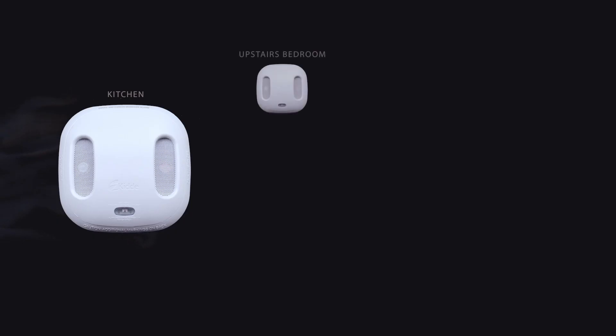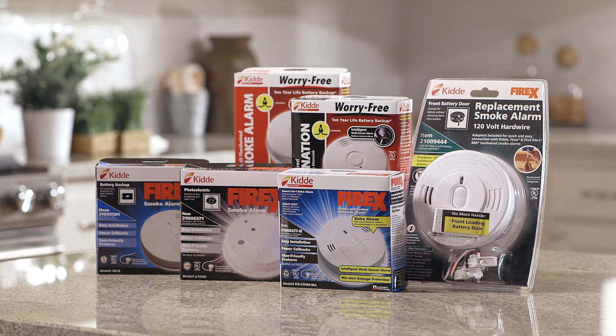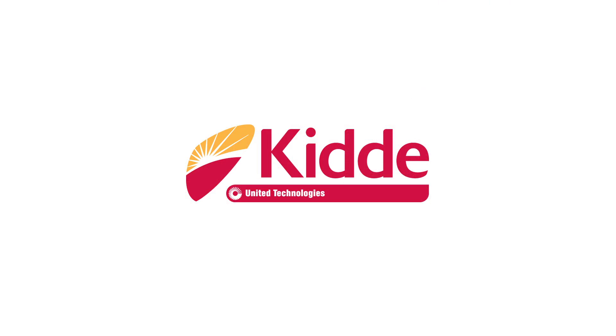There are also models that wirelessly interconnect with the other smoke alarms installed in your home. If one alarm is activated, all the alarms will sound off. When interconnected alarms are installed, be sure all the alarms are from the same manufacturer. If all the alarms aren't compatible, they won't all sound off.